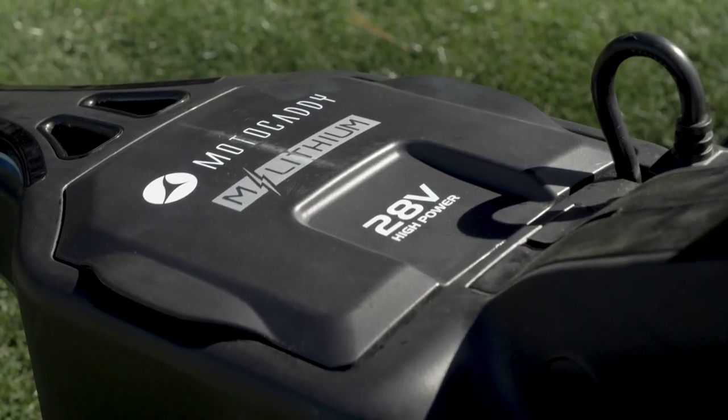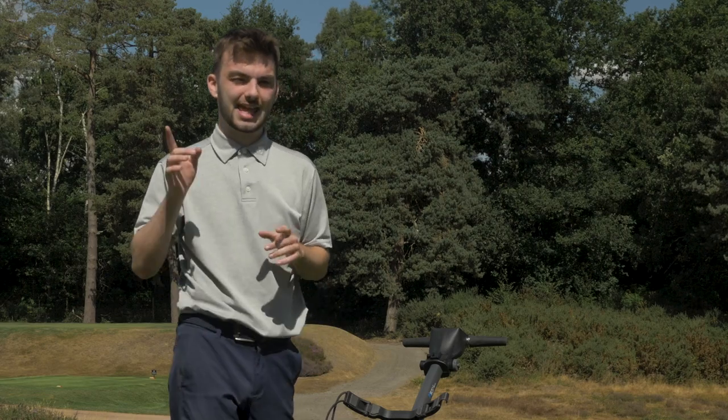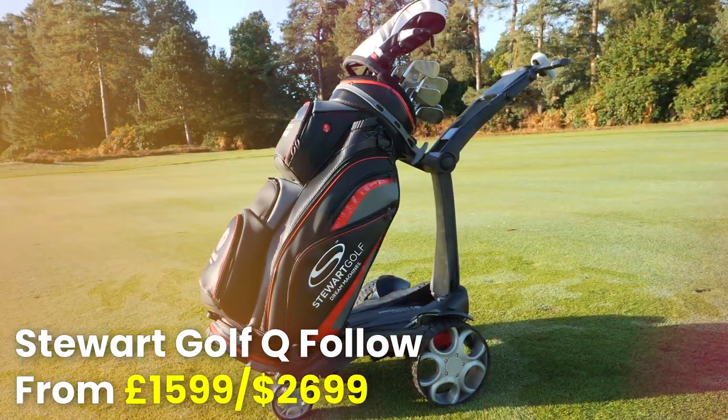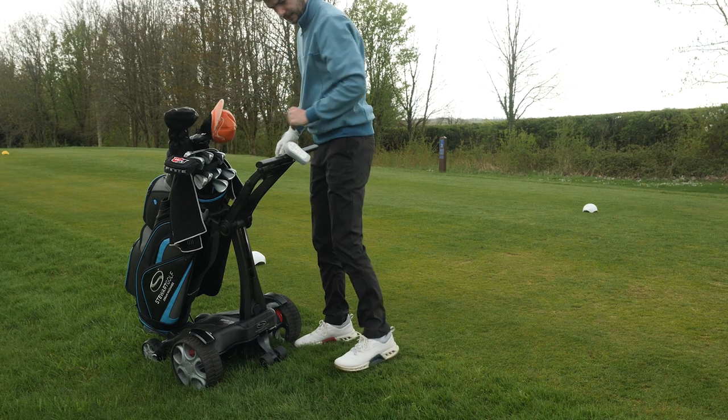That wire aside, it's a fantastic trolley I could talk about for a long time. Next up is the Stewart Golf Q Follow electric trolley. If you've ever seen someone walking on the fairway without a bag and then suddenly a trolley comes scurrying up behind them following them around — that's the Stewart Golf Q Follow. A fantastic bit of engineering and an infectiously fun trolley to use, it literally follows you around the course.